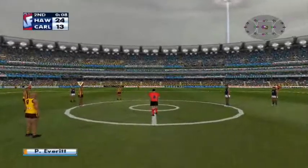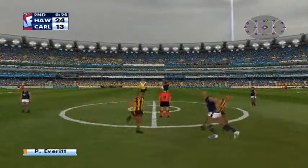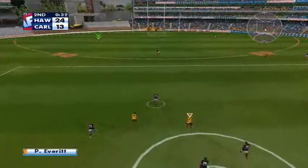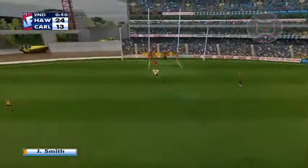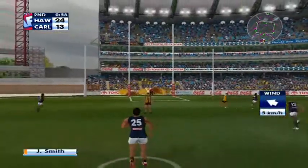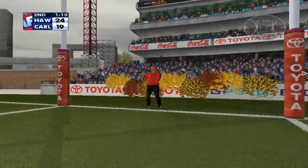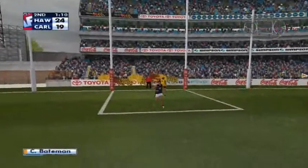Play as ready as we get underway. DeLuca gets the tap. Stevens goes inside the forward 50. Strong eyes. Great hands. 20 meters out. Looking for the goals. Kicks the goal. Oh, that's good.